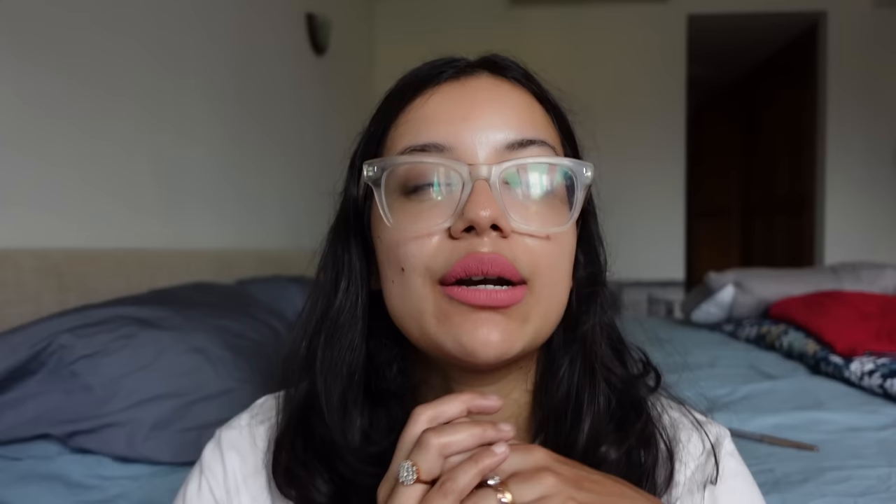This next product was not recommended but I've seen it so much on social media, and it was gifted to me on my birthday. This is the Olaplex No. 7 Bonding Oil. I thought, eh, must be some hyped-up Olaplex big deal oil — I've used so much oil. But first of all, it's a very light oil.